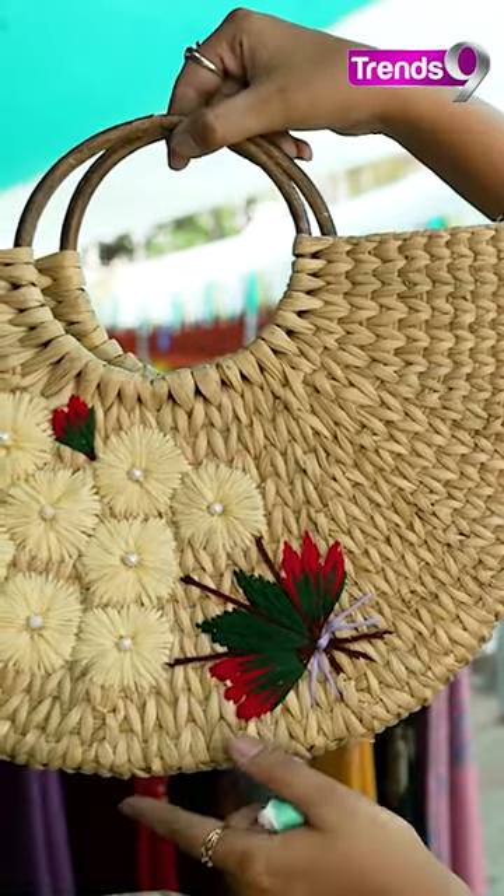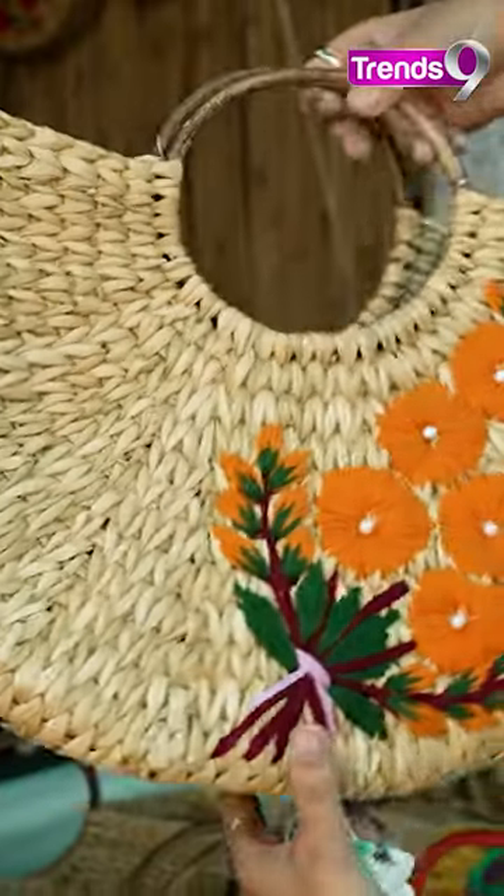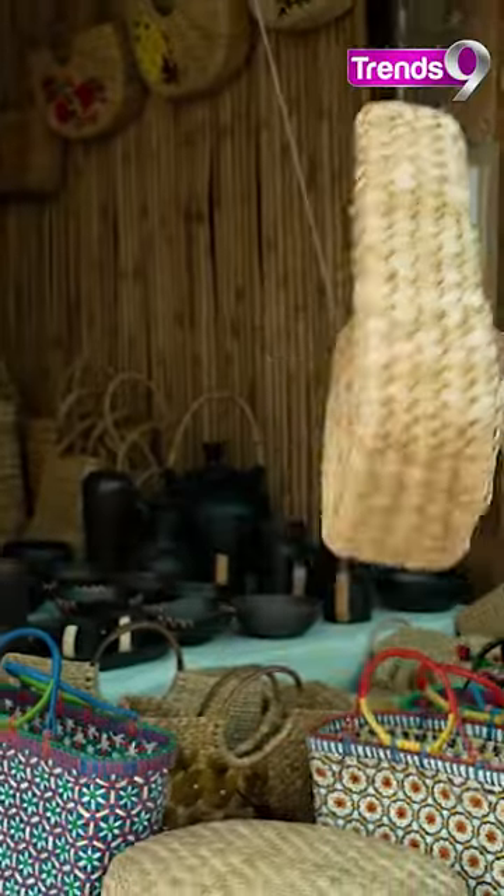Kauna grass? Yes, it's from Manipur. So Manipur's specialty is the Kauna grass basket.